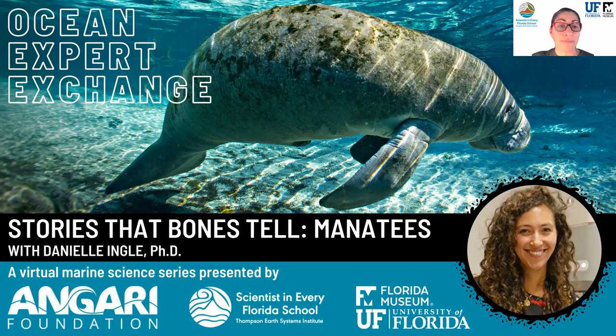Today, we will be talking with Dr. Danielle Ingle, a postdoctoral research associate with the Ecomorph Lab and the Gulf Center for Sea Turtle Research at Texas A&M University at Galveston, about the wonderfully weird evolution of manatee skeletons. She's going to give us a closer look into how manatee bones provide clues about their aquatic lives.